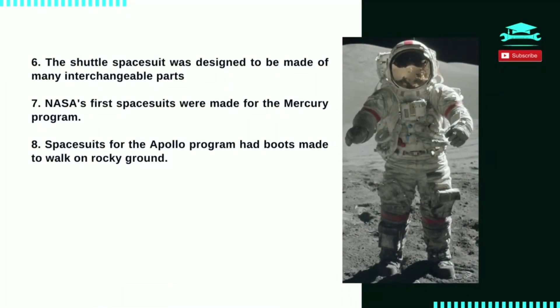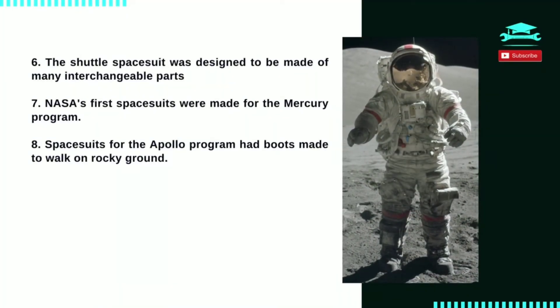Number 8: spacesuits for the Apollo program had boots made to walk on rocky ground. The Apollo suits also had a life support system, and the astronauts could go far away from the lunar lander because they weren't connected to it by a hose.